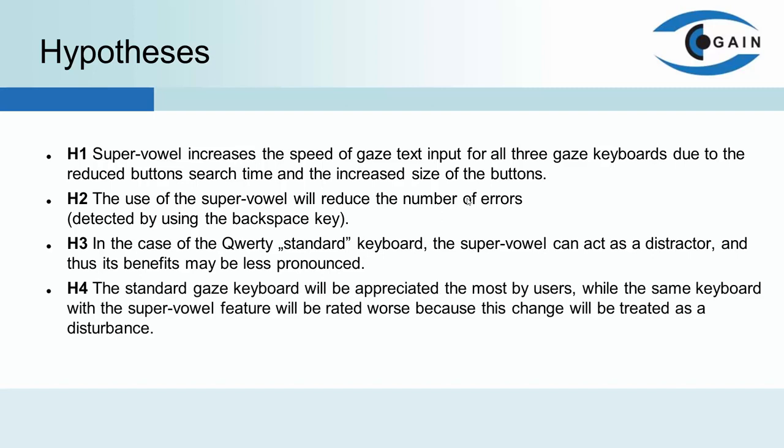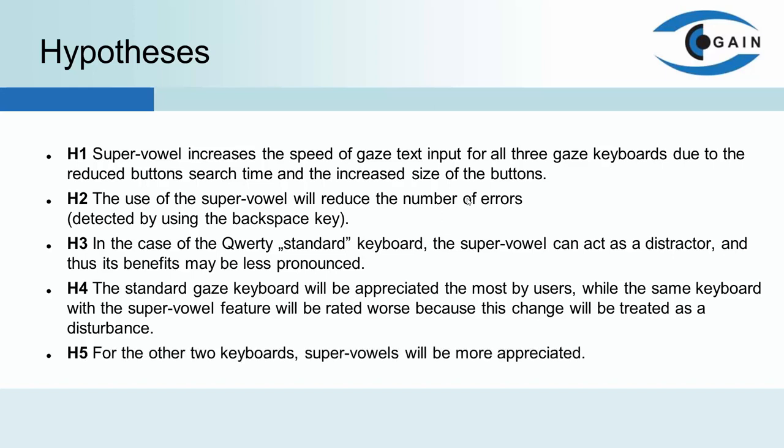We also suspect that due to its similarity to physical computer keyboards, the standard gaze keyboard — with the QWERTY button layout — will be appreciated the most by users. In contrast, the same keyboard with the SuperVowel feature will be rated much worse because this change will be treated as a disturbance. It is our fourth hypothesis. And the last one: for the other two keyboards, the use of SuperVowel will be more appreciated.